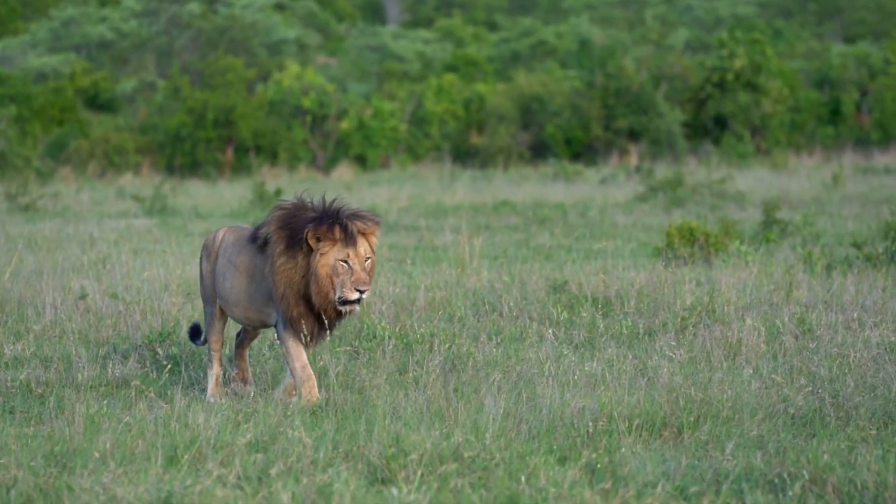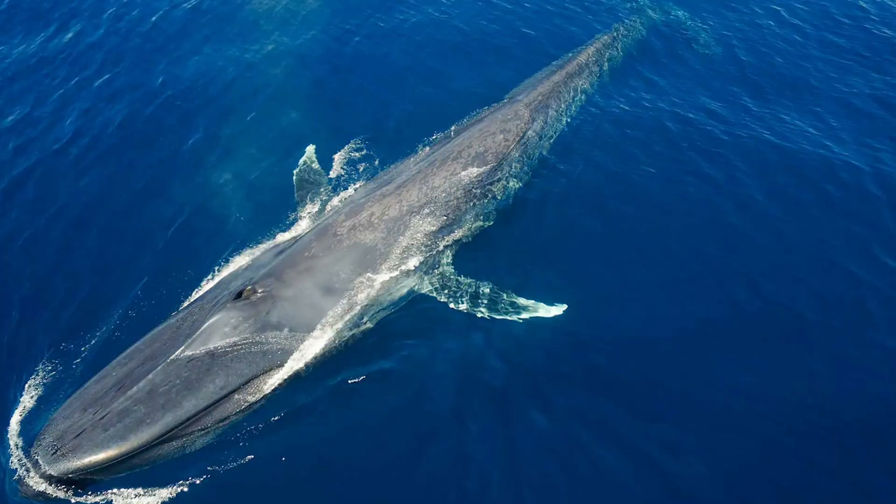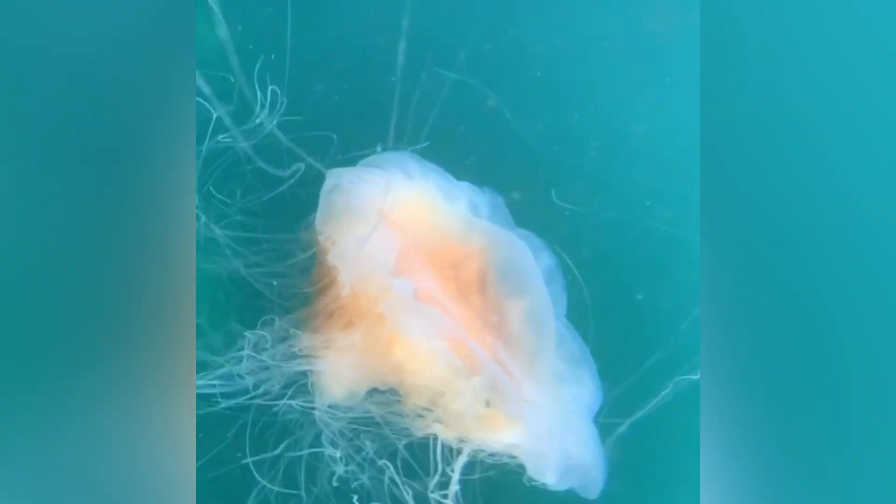What has a mane like a lion, tentacles longer than a blue whale, and might be floating right beneath your surfboard right now? Stick around friends, because we're about to meet the record-breaking lion's mane jellyfish.